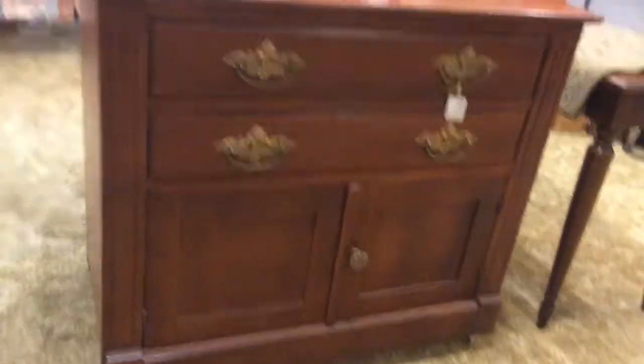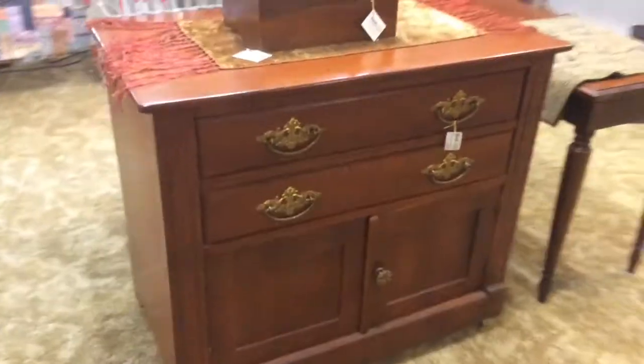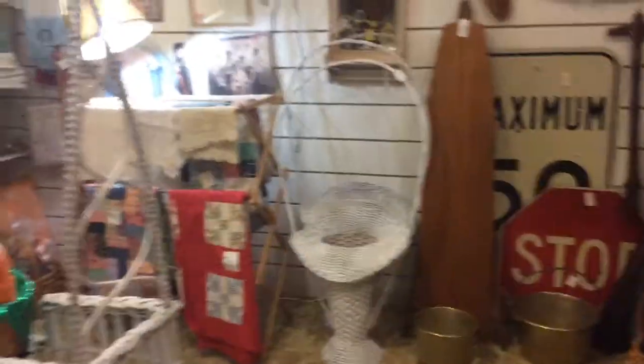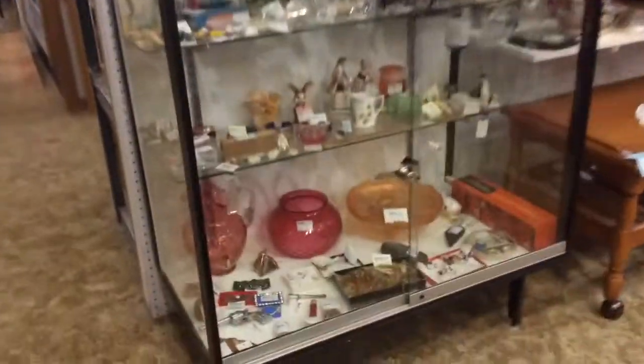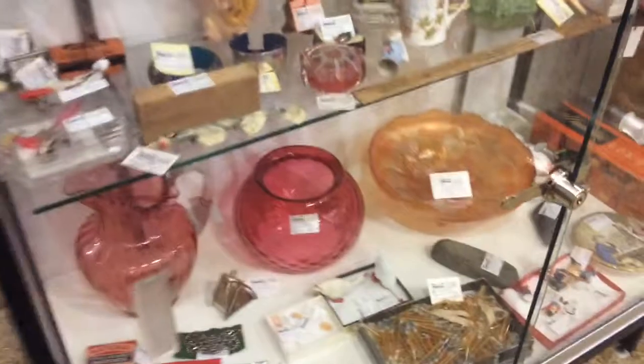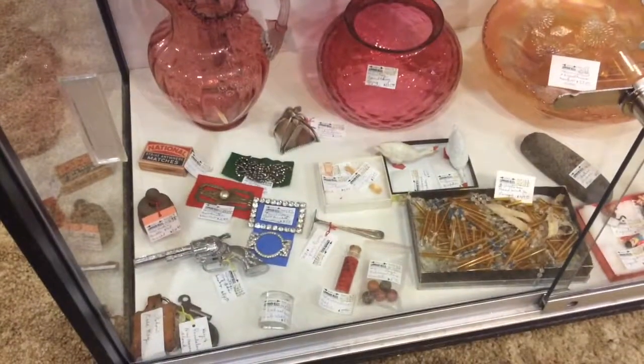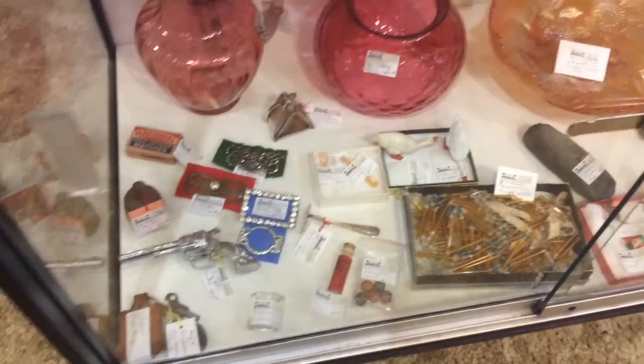They have good prices — this wood box is $24, this commode is $95, solid wood. You can use it for a table, bedside dresser. They mix in display pieces, usually art glass and carnival glass, and they tend to have jewelry and lighting pieces.